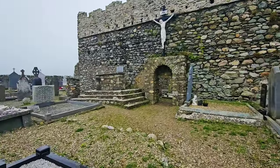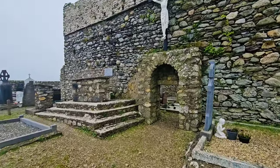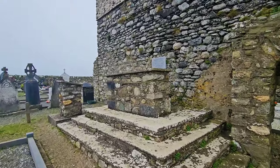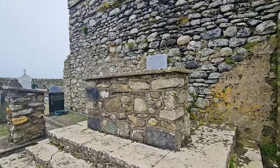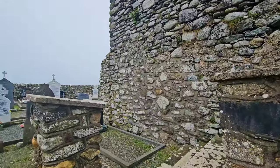So this is the entrance into the church, and we have an altar where I presume they say patterns from, and a pulpit.